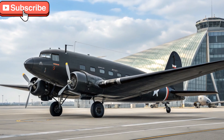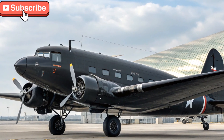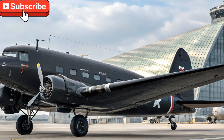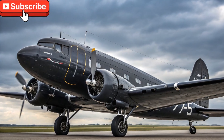Welcome to Driven Daily, your ultimate destination for everything on wheels. On this channel, we explore the heart of machines, from timeless classics to modern marvels, bringing you detailed reviews, specs, features, and the feel of every drive.